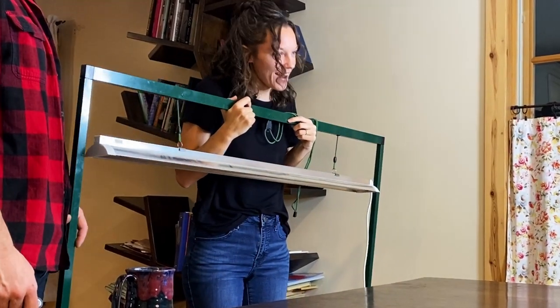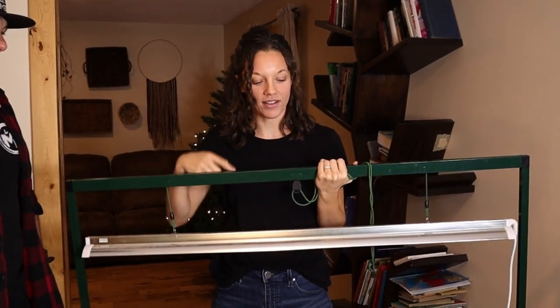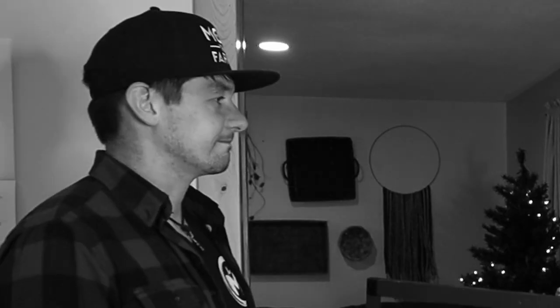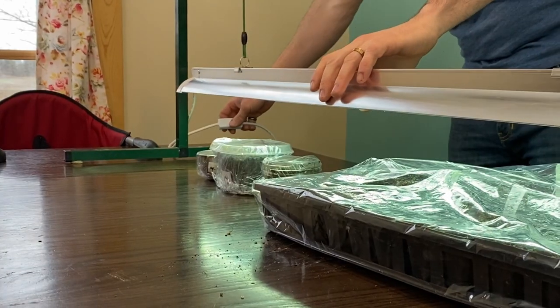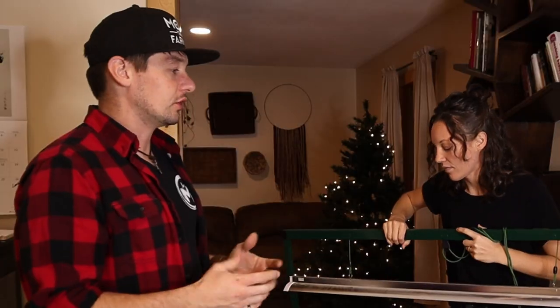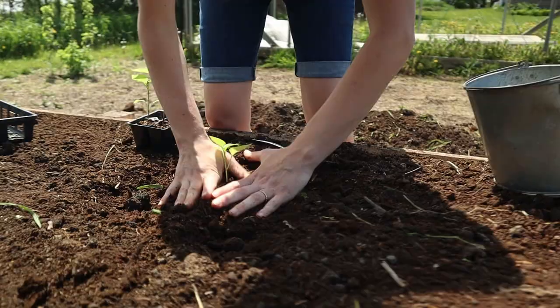This is a grow light. I chose this because I used to try to start my seedlings on the windowsill because I was too cheap to buy a grow light. This changed my life. If you try to start seedlings by a window, they don't get enough light — they just plain don't. They get long and leggy, and if they start out that way, they're just not going to grow as well in the garden.